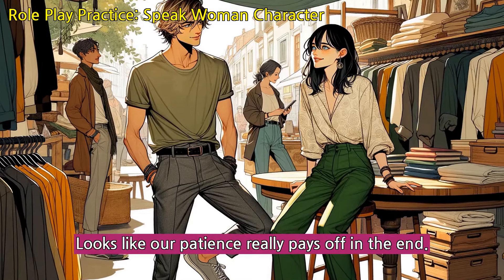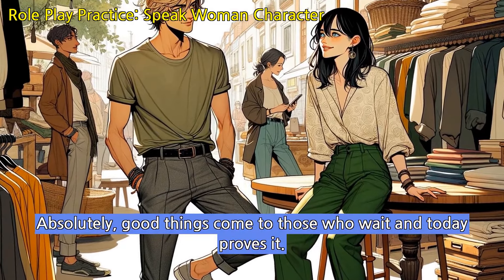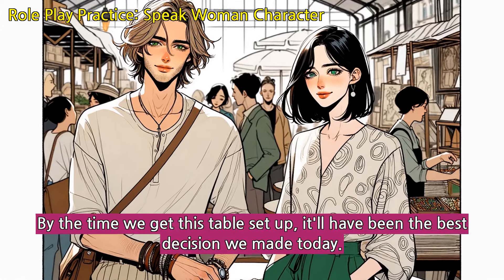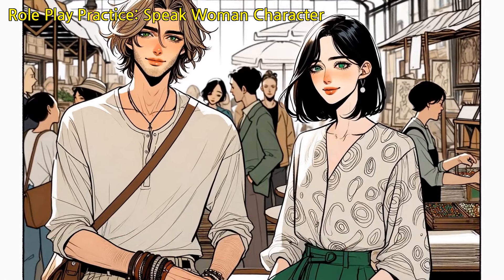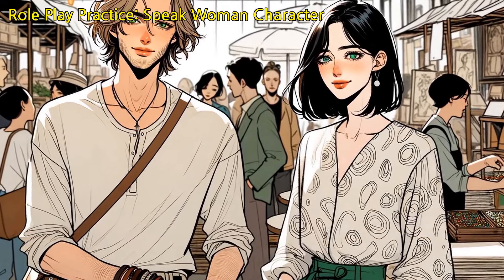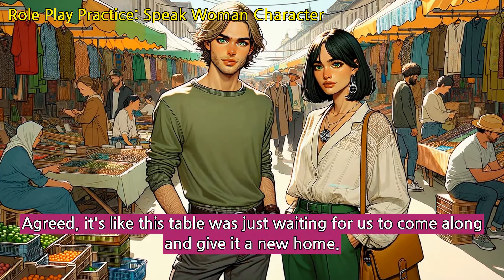Looks like our patience really pays off in the end. By the time we get this table set up, it'll have been the best decision we made today. Agreed, it's like this table was just waiting for us to come along and give it a new home.